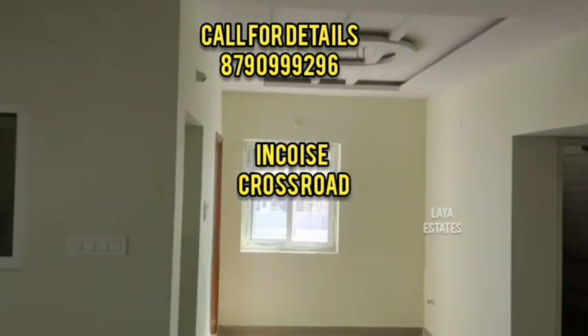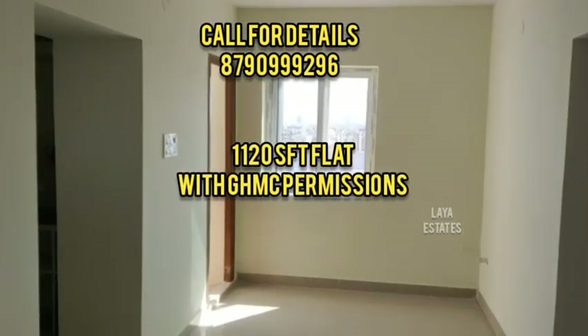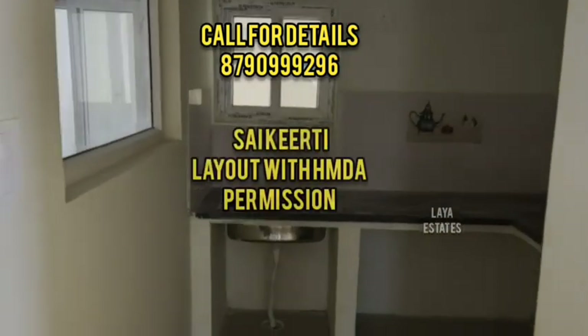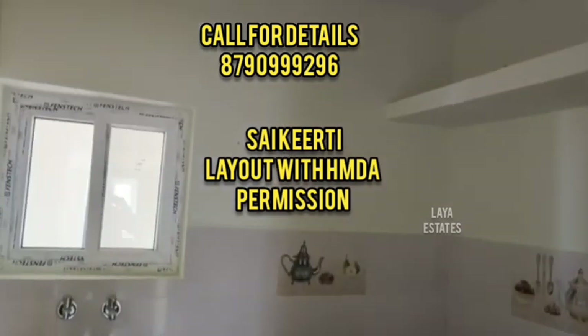This apartment is in Saikirthi layout, Kakatiyah Hills. It is 1120 SFT, East Facing flat.